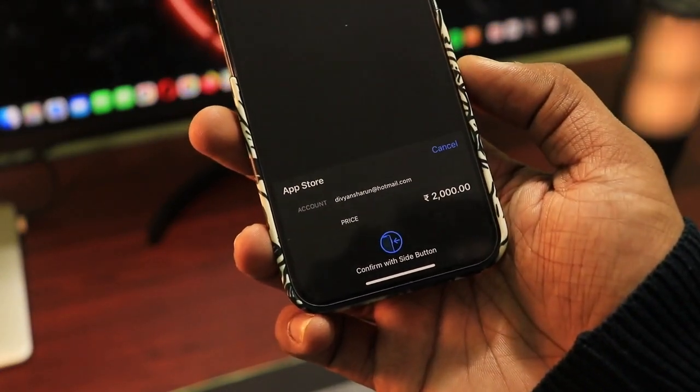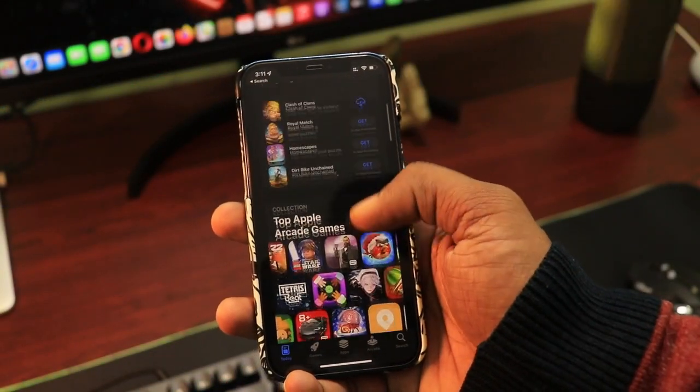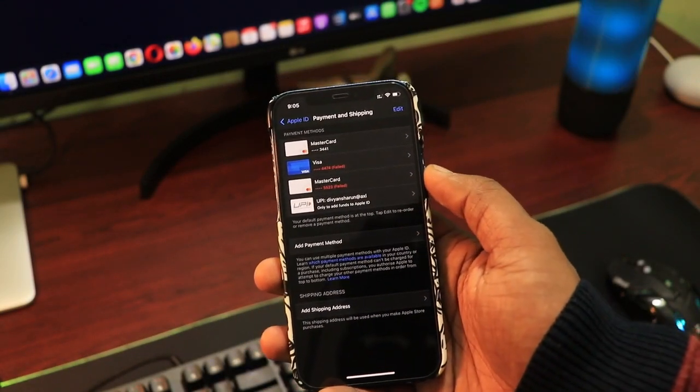After this, you will be able to download applications and continue your memberships too. The only thing is that you will have to do this every month, as UPI doesn't support automated payments. But in my experience, if your card setting is enabled, then the trick works most of the time.